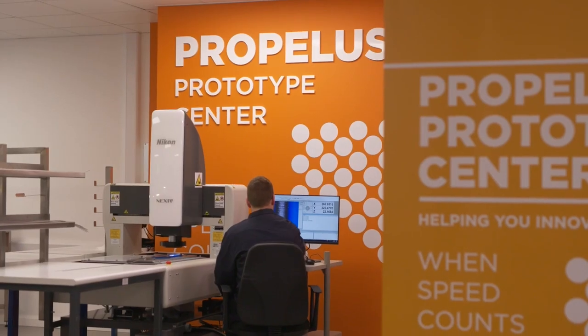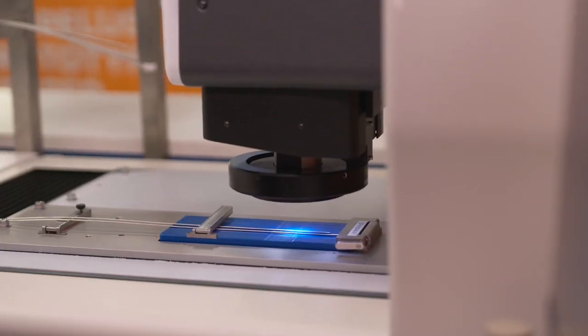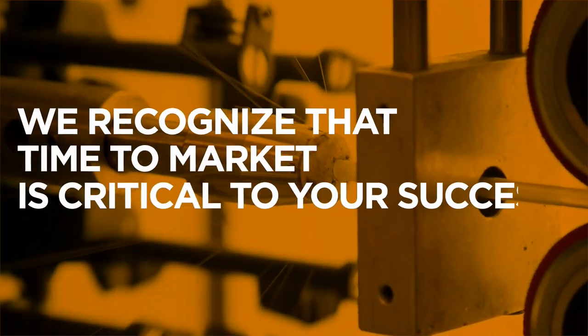ProPELUS was created to allow us to be more responsive at an early stage in your development process and set new standards as you progress into volume manufacture. In addition to what you can see here, the ProPELUS approach can not only build upon the equipment on this and other T-Medical sites, but also equipment and expertise from other business units and our corporate R&D.